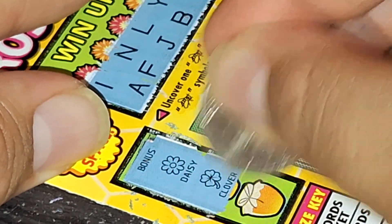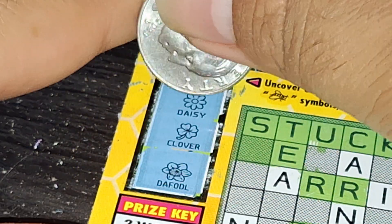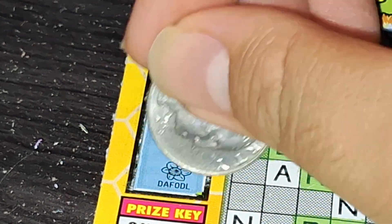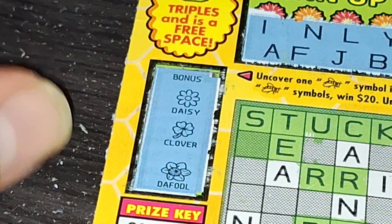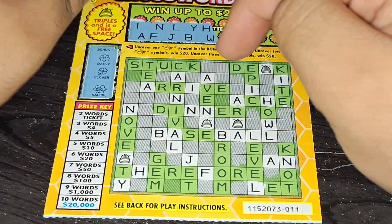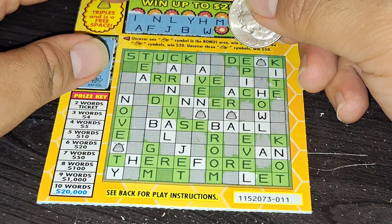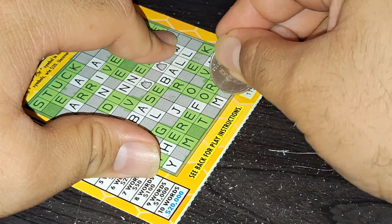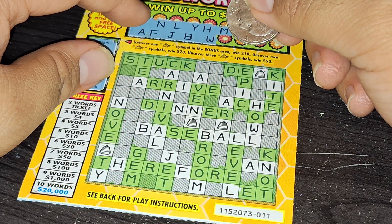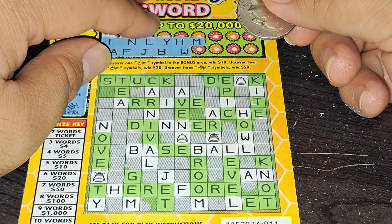It's a Daisy. Clover. And... I don't know what that is. The Dave — F-O-D-L, I don't know what that is. Sorry. Alright, so we have no words yet but we can still win this. So let's see this next letter. M. Do we have an M? Yep, here's one M. One more M. There we go. But that is it.